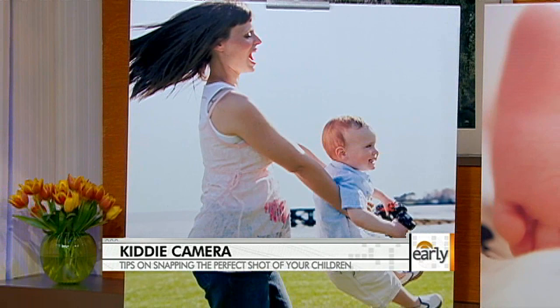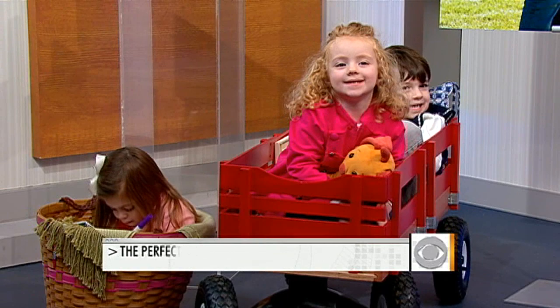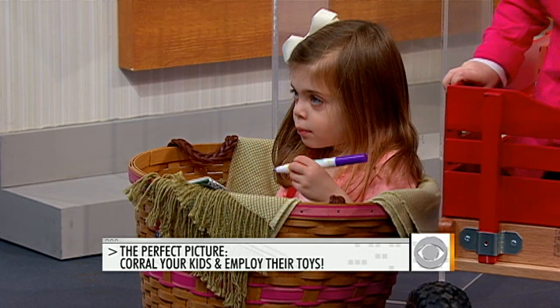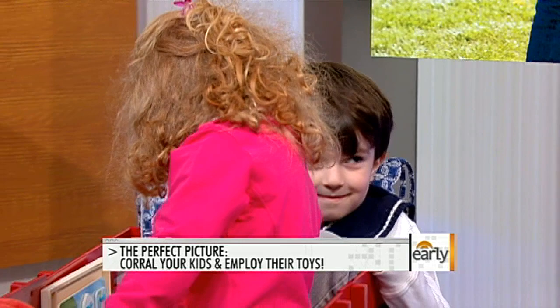We have Jack, Beau, and Olivia joining us on set. A great way to keep your kids contained for a picture is to corral them — look for something like a wagon or a basket, like Olivia is sitting in here. Also, a period of deep concentration, like when they're playing with a game or puzzle, is great. Babies can be photographed sleeping, but toddlers — forget it.